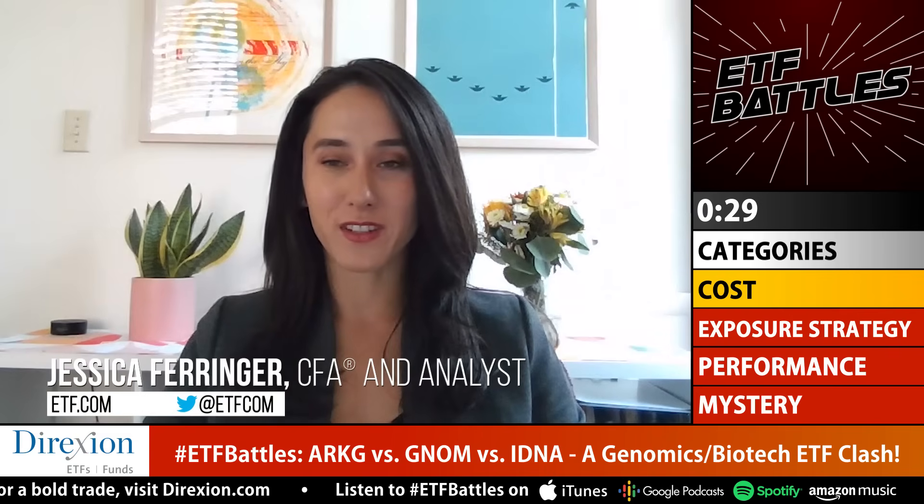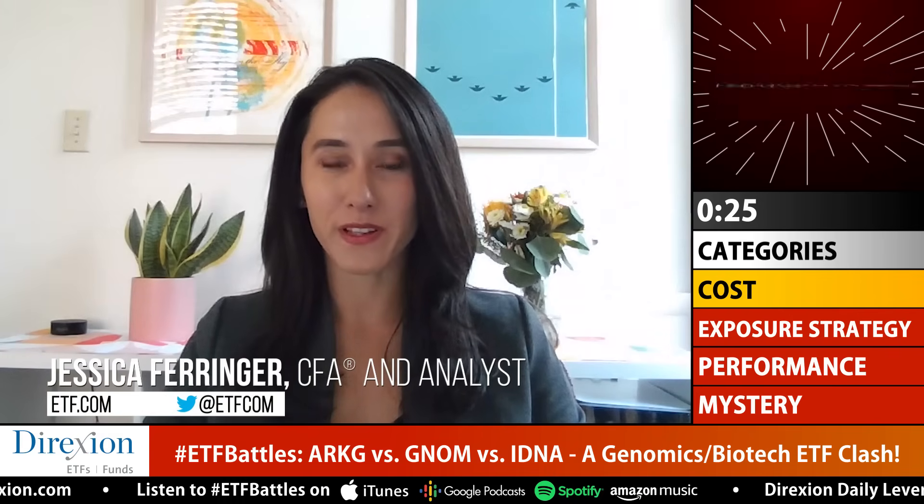Jessica weighs in on cost. She acknowledges ARKG has a higher expense ratio at 75 basis points, but for an active thematic fund, she thinks that's pretty reasonable. While it's not the cheapest, she gives this category to ARKG — she believes you're getting a pretty good deal for an actively managed fund.